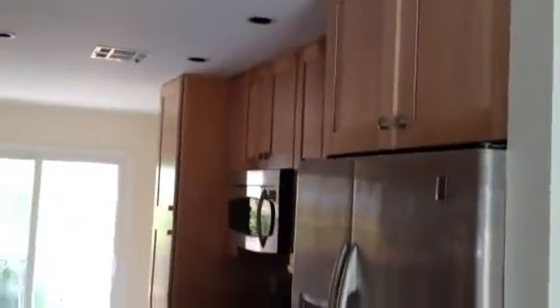This thing looks pretty nice other than the blue carpet. They've scraped the popcorn off the ceilings, replaced windows, put in tile floors, replaced those back doors with new French doors. They've got solid surface countertops — looks like Silestone in here. These cabinets have all been changed out. Kind of a narrow kitchen but all this has been changed out.